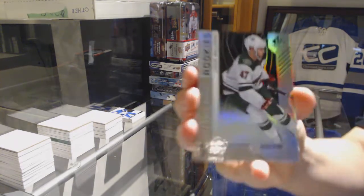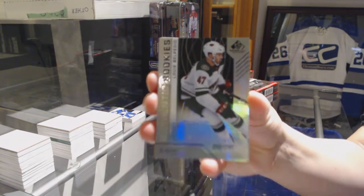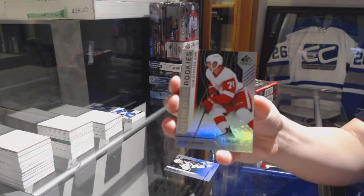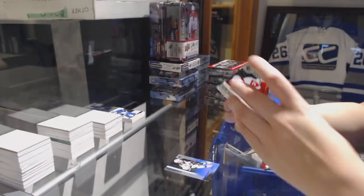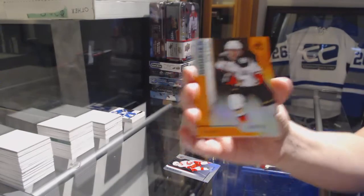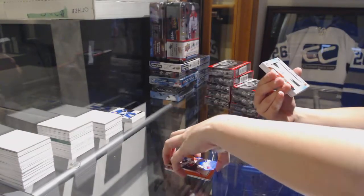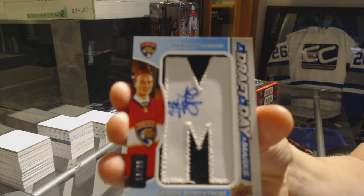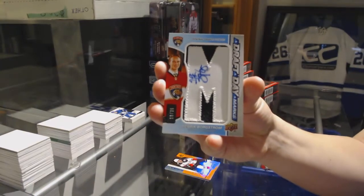We've got a rainbow numbered to 296 for the Minnesota Wild — Louis Valparaiso. A rainbow numbered to 296 for the Red Wings — Christopher Eames. An orange numbered to 116 for the Anaheim Ducks — Sam Steele. We've got a Draft Day Marks number 235 for the Florida Panthers — Henrik Borgstrom.